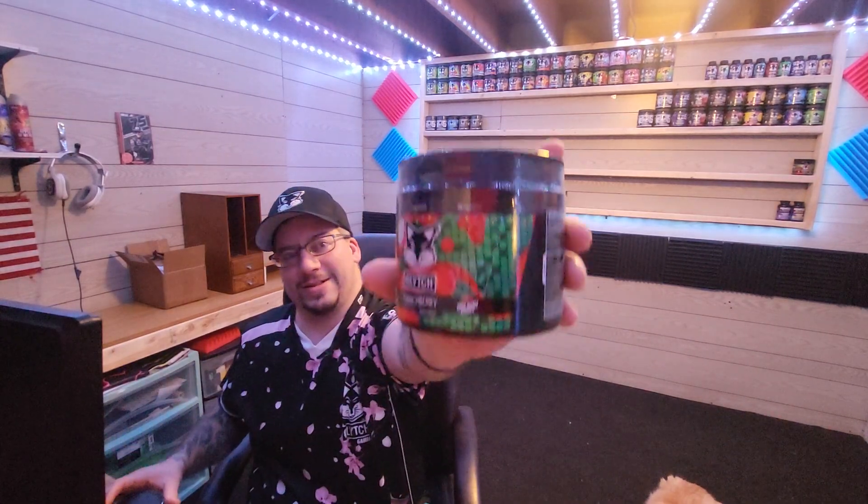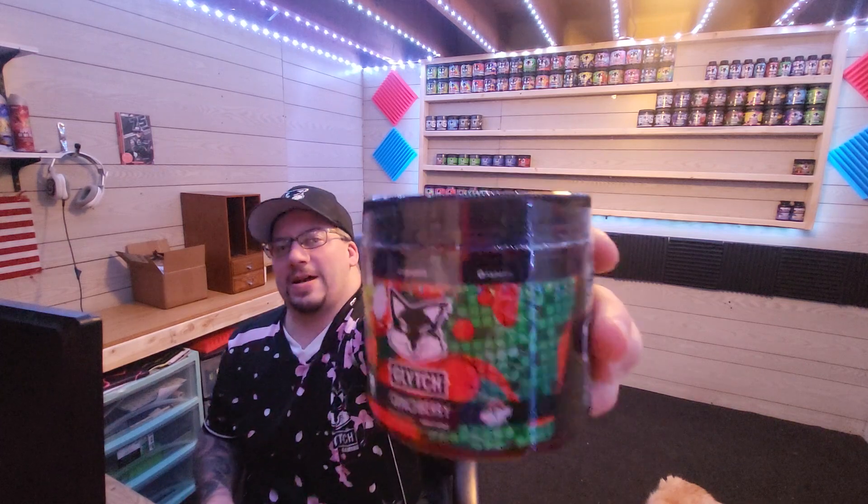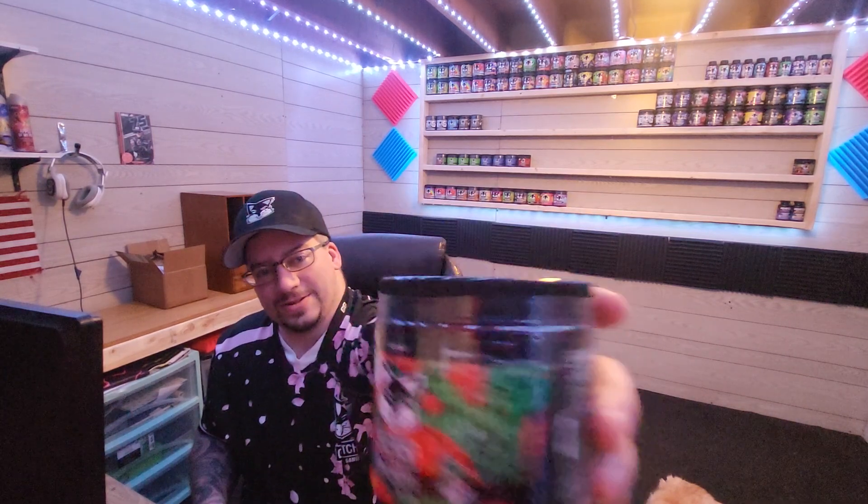So I got one, two, three, four, five, and six. Now I'm not going to struggle with not having a flavor I like.